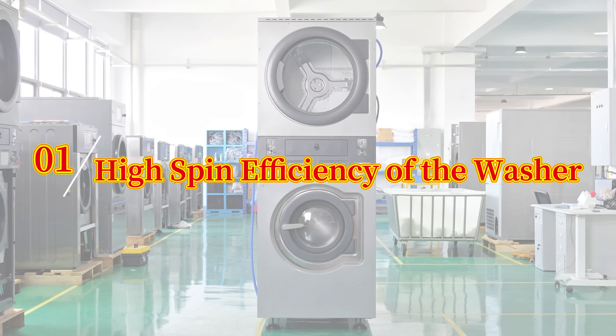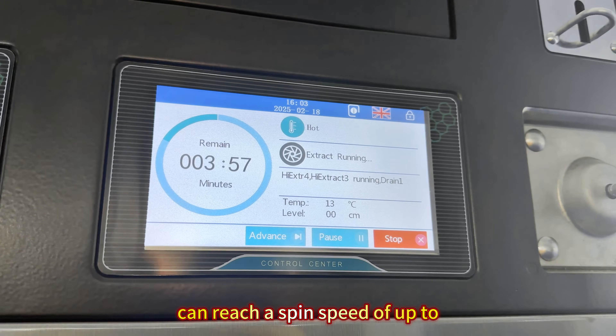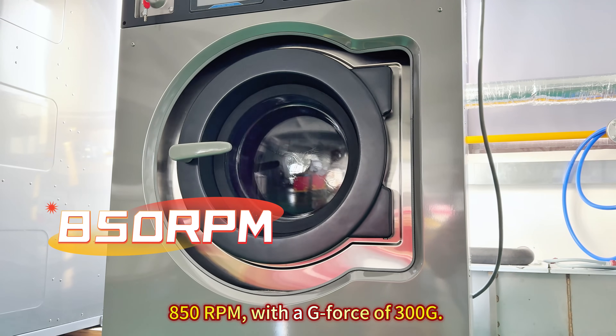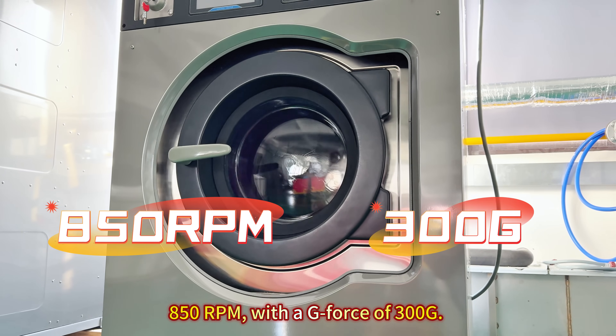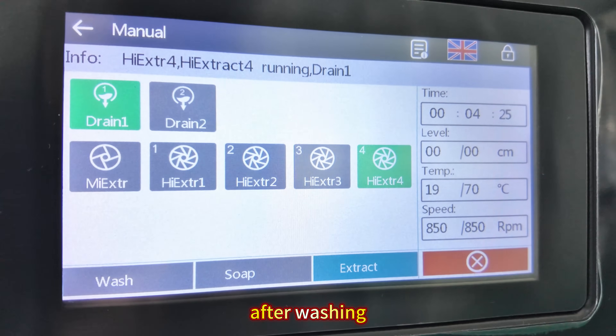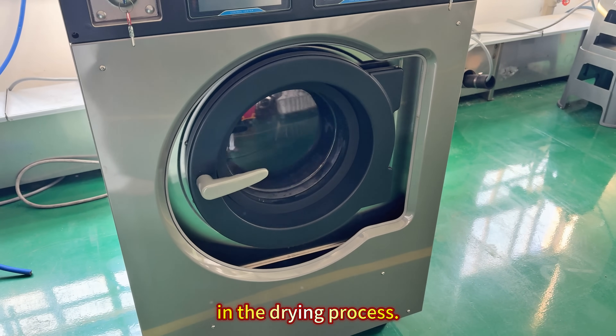Number 1: High Spin Efficiency of the Washer. The Keyster Suspended Commercial Washing Machine can reach a speed of up to 850 RPM with a G-factor of 300 G. This effectively reduces the moisture content retained after washing, laying a solid foundation for energy saving in the drying process.